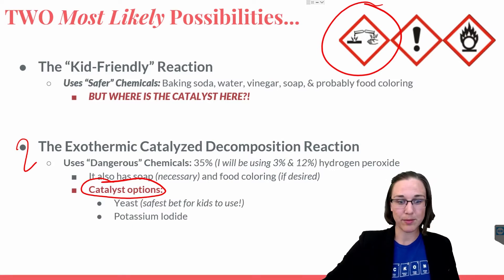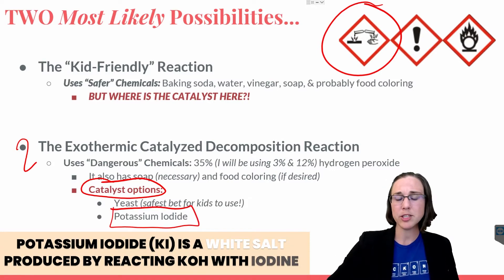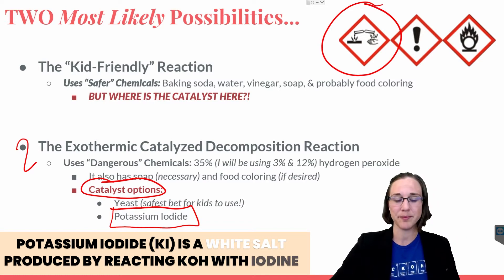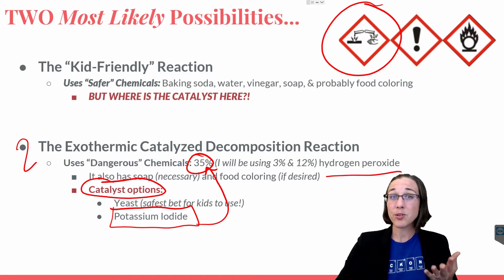And the other catalyst option is potassium iodide. Of course you could also use sodium iodide, but potassium is the better catalyst for this reaction. So if we used potassium iodide with 35% hydrogen peroxide, that would create a lot of foam. But would it continue making the same volume of foam as shown in the Yes Day movie?